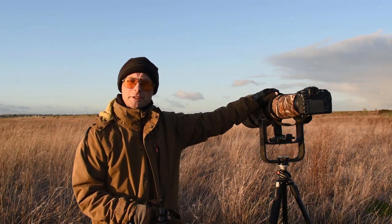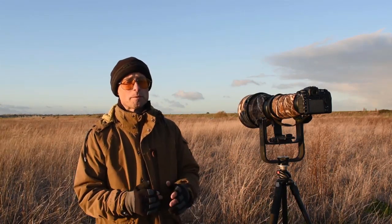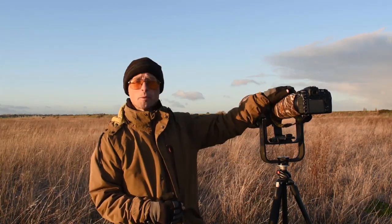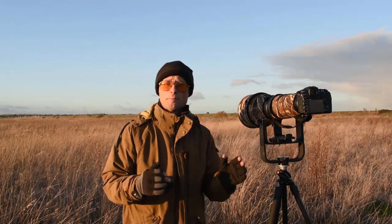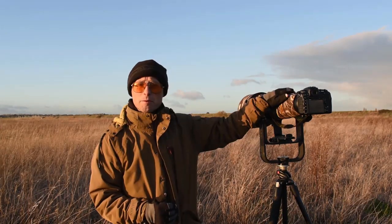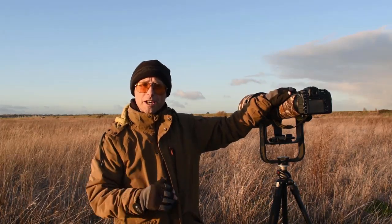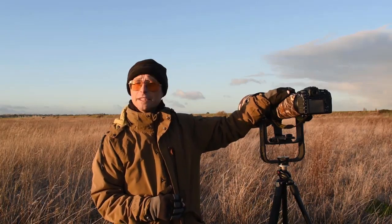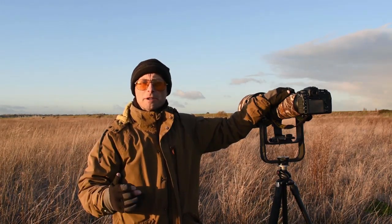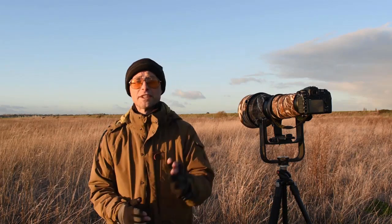I've got my 600mm lens because I'm guessing the owls are not going to be that close. I've also got a 1.4 converter in my pocket, so if I need more reach I can change the 600mm into an 840mm. It's on my crop-sensor D500, so that gives me a bit more reach. At the moment I'm at f5.6, which gives me a nice fast shutter speed. As the light drops I may well open up to f4, which is this lens's maximum aperture, and I'll push the ISO up. Right now I'm getting 1/1250th of a second at ISO 200 f5.6, so everything is great.